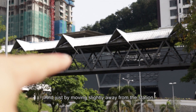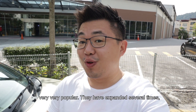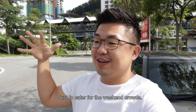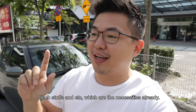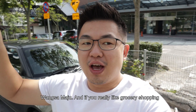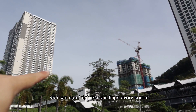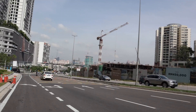Just by moving slightly away from the station, you have Wangsa Walk Mall, which is really really popular. They've expanded several times already and even have a multi-storey car park to cater for weekend crowds. Here you have your gym, your makan places, your cinema, tech stuff — necessities already. And if that's not enough, you still have Aeon Wangsa Maju and Tesco around here. In one glance, you can see buildings literally every corner.